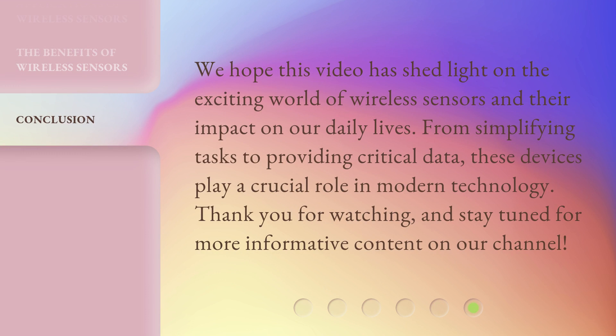We hope this video has shed light on the exciting world of wireless sensors and their impact on our daily lives. From simplifying tasks to providing critical data, these devices play a crucial role in modern technology.